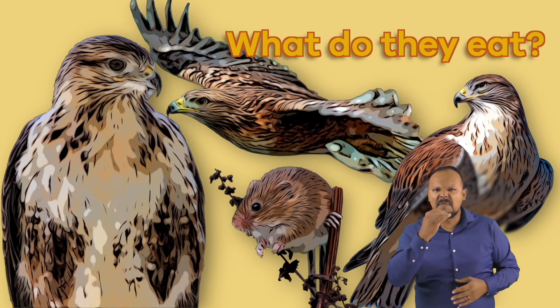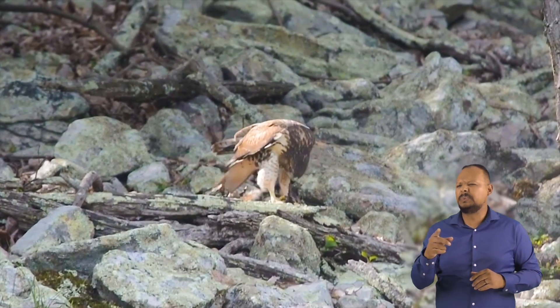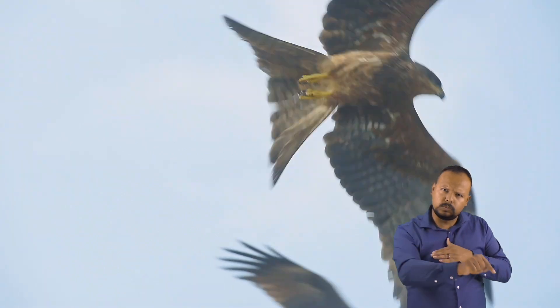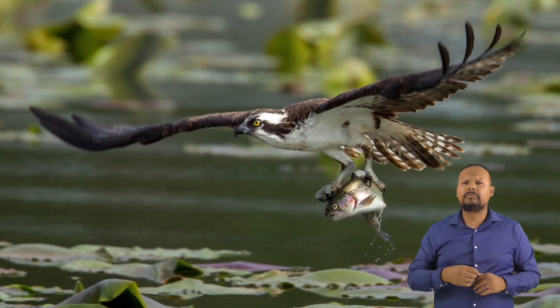What do they eat? Hawks are birds of prey, which means they hunt and kill animals for food. They are fierce hunters. They can see their prey from high up in the sky because of their superb eyesight. Once they spot their prey, they dive like a rocket to swoop up the rabbit, mouse, lizard, squirrel, or snake.